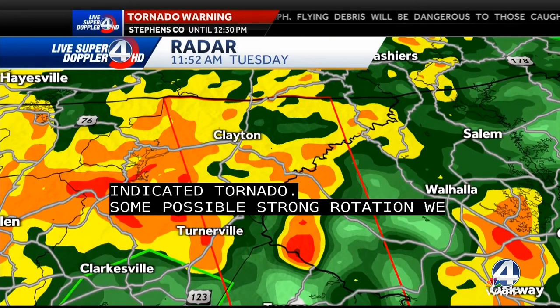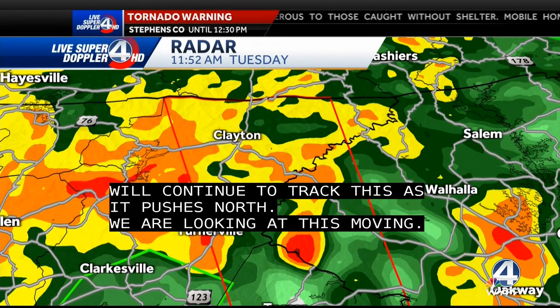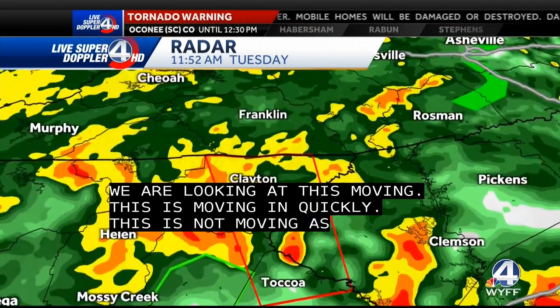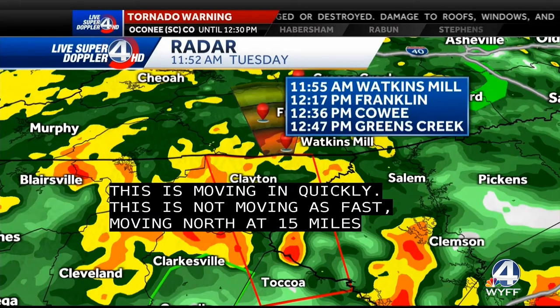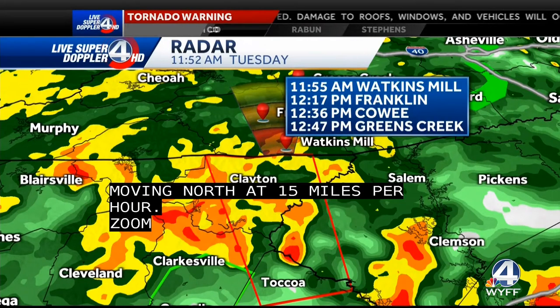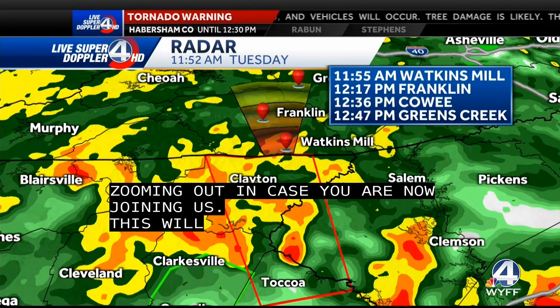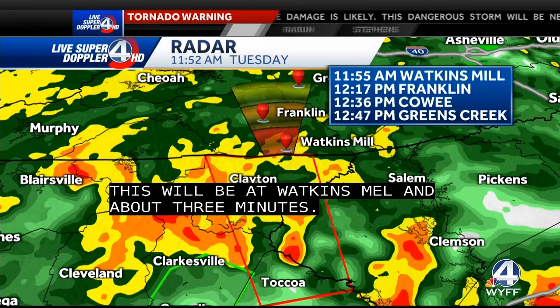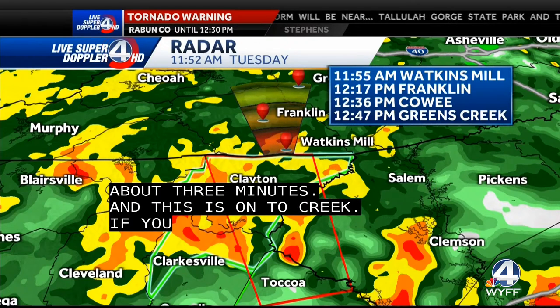We are looking at this moving to the north. These systems are moving through pretty quickly, but this one's moving to the north at 15 miles per hour. Let's zoom out in case you're just now joining us and put another storm track on this. Moving to the north — this will be in Watkins Mill in about three minutes, in Franklin at 12:17, Cowie at 12:36, and then on to Greens Creek. If you are in the path of this storm, take cover immediately.